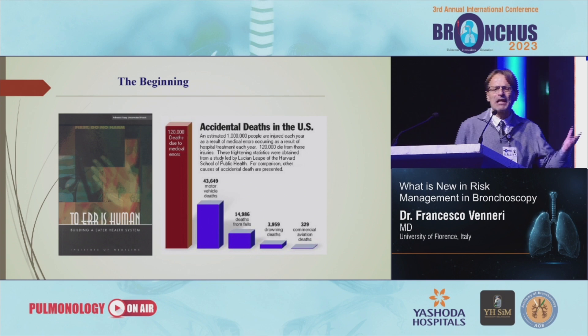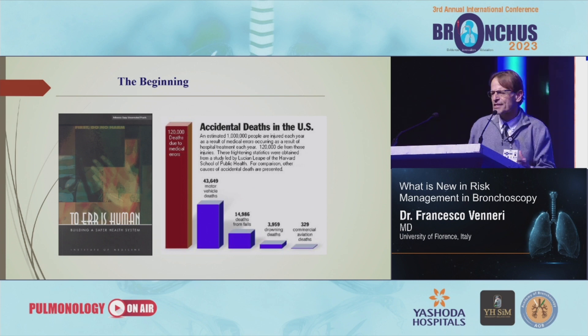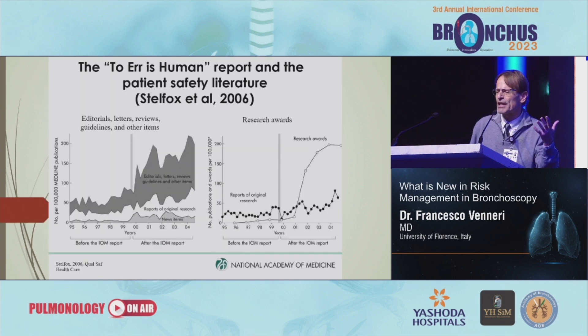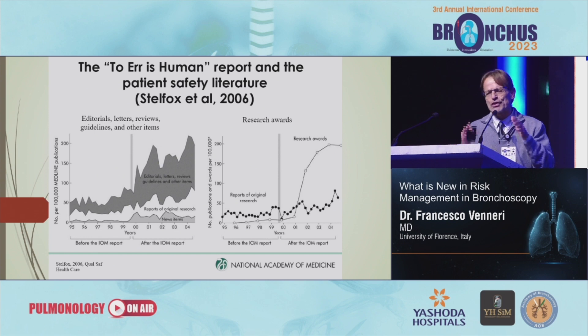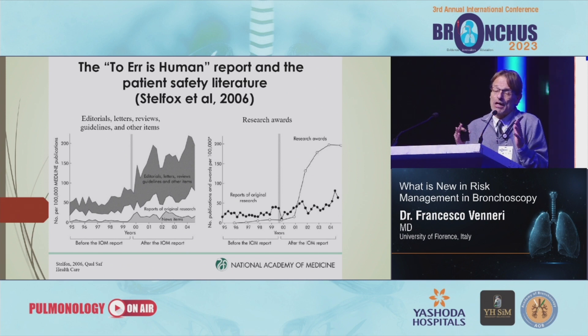When did risk management begin? It began a very long time ago. And in 1999, in this publication, the medical world realized that patients in hospitals get more harm than normal citizens traveling on an airline. What happened after that publication is very significant, because there's a lot of research in risk management and patient safety. Personally, I am a surgeon — an emergency surgeon — and I work in Florence, in a hospital area.